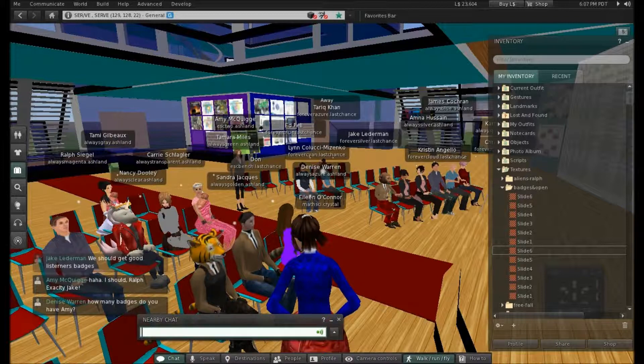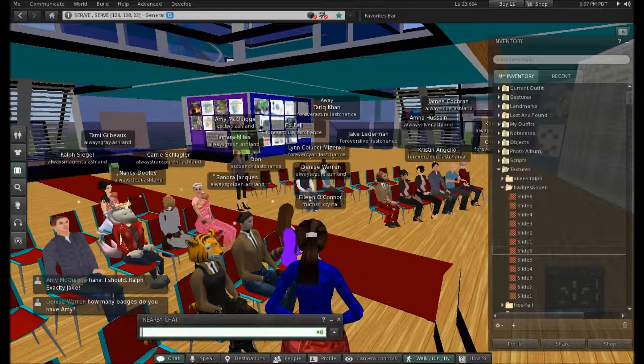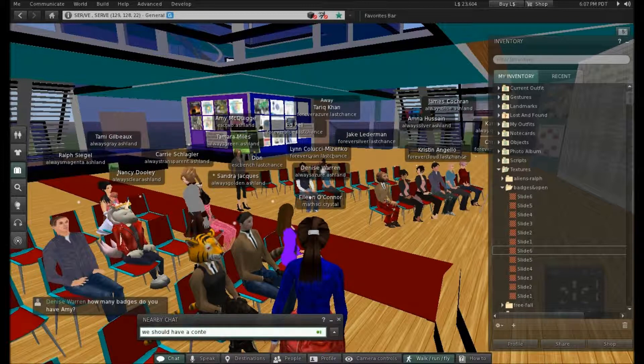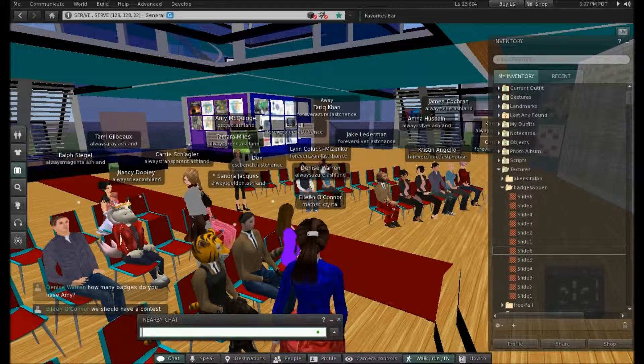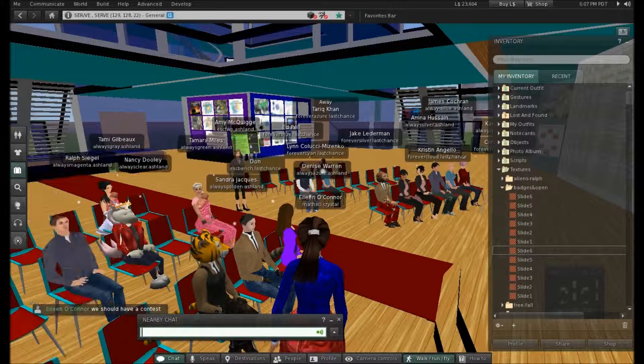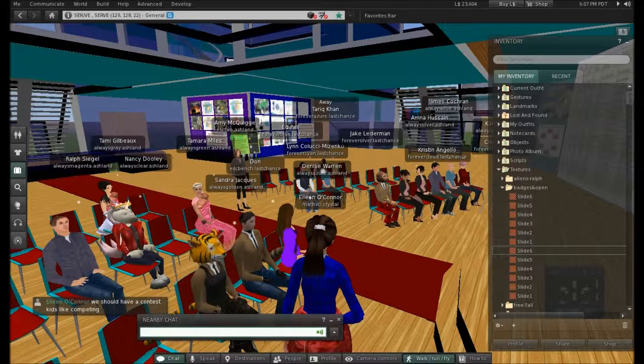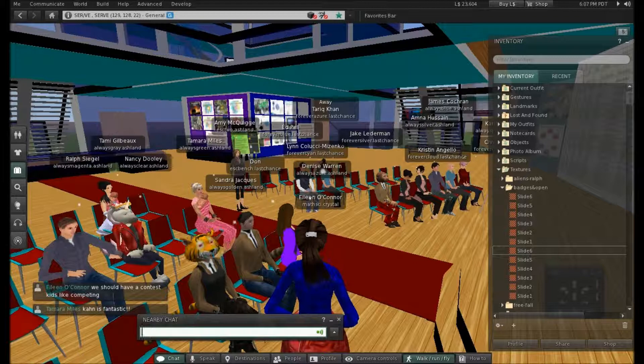Denise asked how many badges I have. I actually only have two right now — the 'what is badging' badge and the Hackasaurus badge. I fooled around a little bit with Peer2PeerU, but there are only a few places right now. Well, Khan Academy — so I probably have 50 badges if you count all the badges in Khan, because it's actually really motivating. You can get badges for doing math exercises and it's surprising how motivating it is — even just doing simple arithmetic and getting a badge for it.